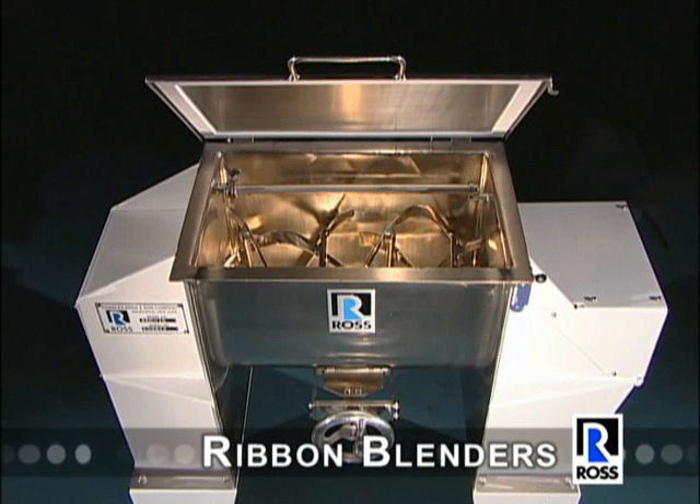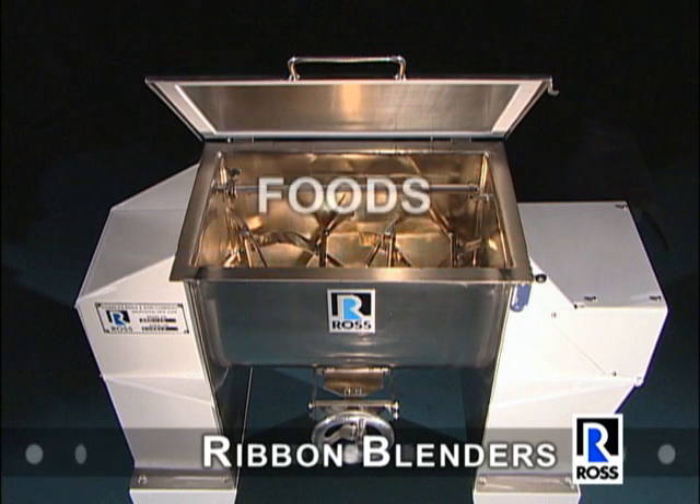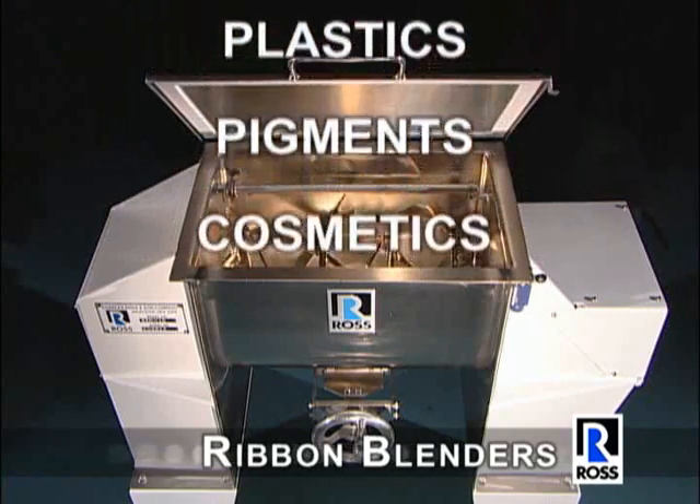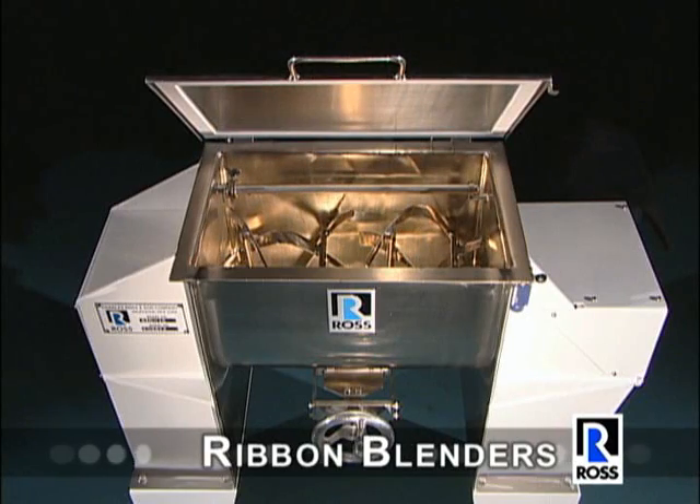Ross is the leading international supplier of high-quality ribbon blenders for dry powder blending. Many products including foods, chemicals, fertilizers, pharmaceuticals, plastics, pigments, and cosmetics are manufactured in Ross blenders.